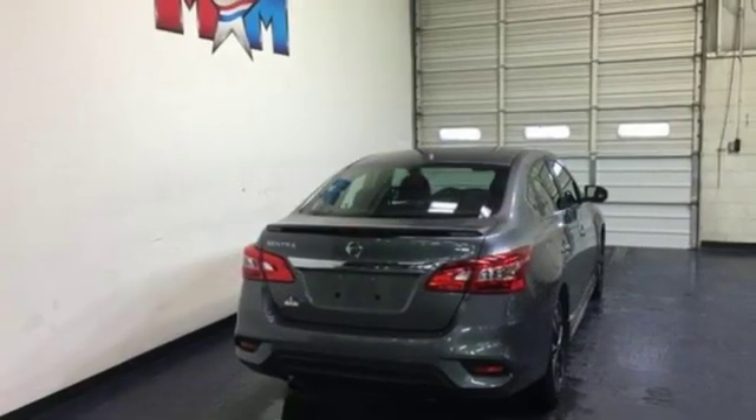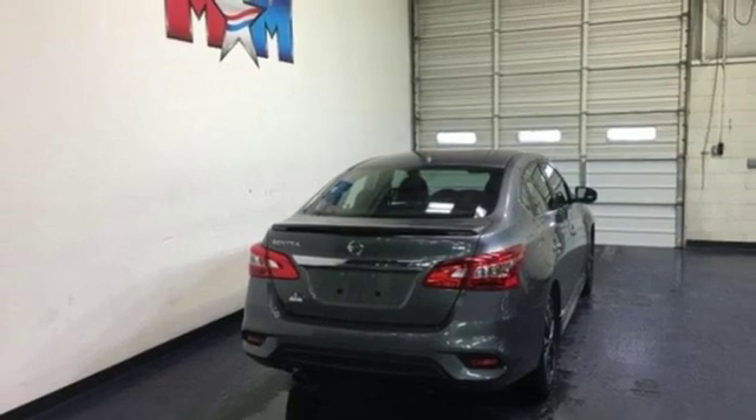Innovation. Excitement. Nissan. See what it can do for you when you take it for a test drive.